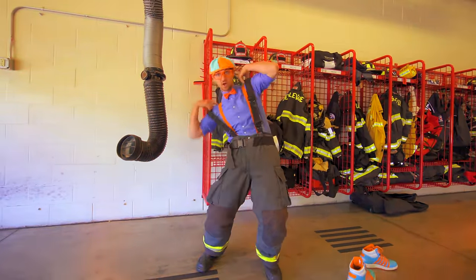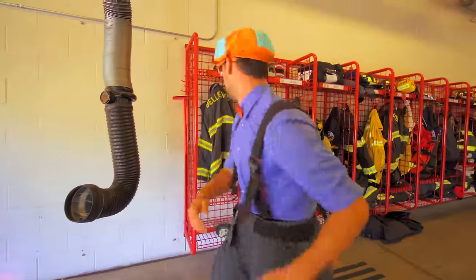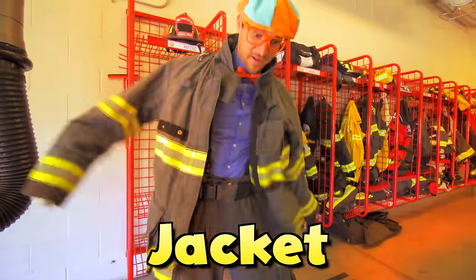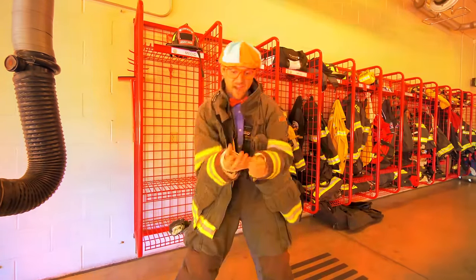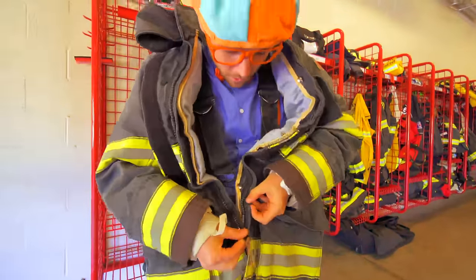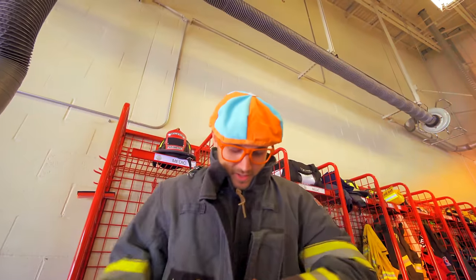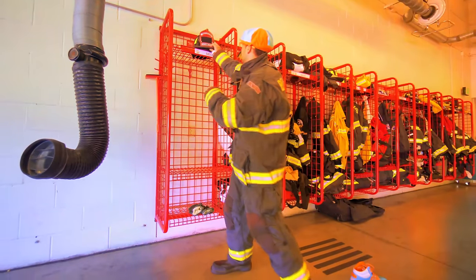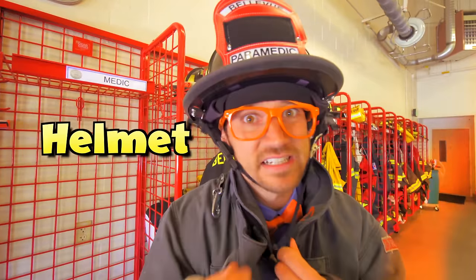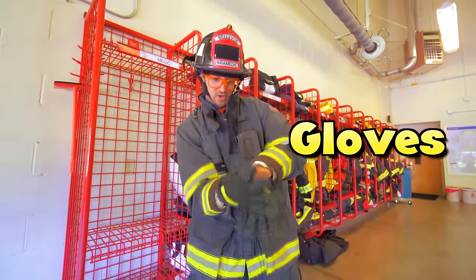Put on my suspenders over my orange suspenders — tighten that up. My jacket — put this on. All of this will keep me safe when I'm at the fire. I need to zip it up — there's the zipper, put it in there like that. Velcro. Then we have the helmet — this will keep my head safe. Tighten it up. And last but not least, my two gloves.